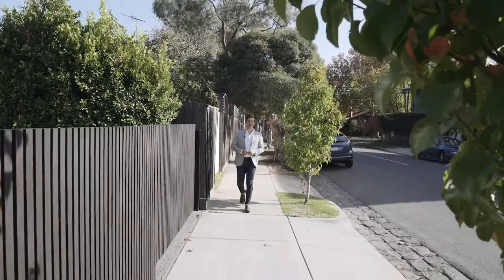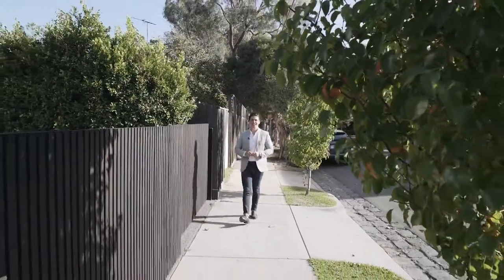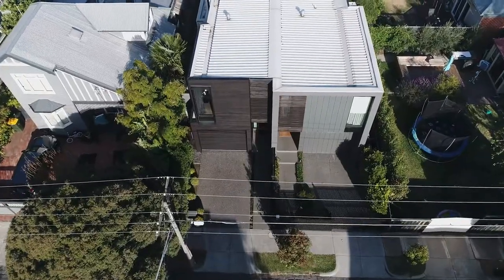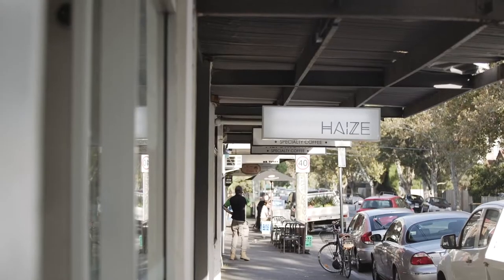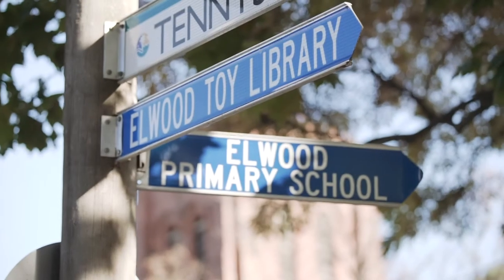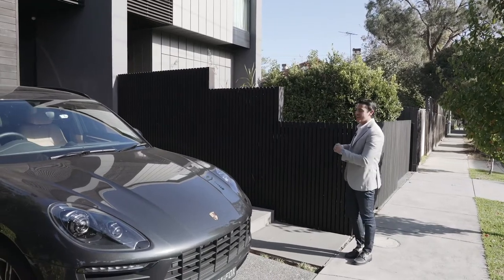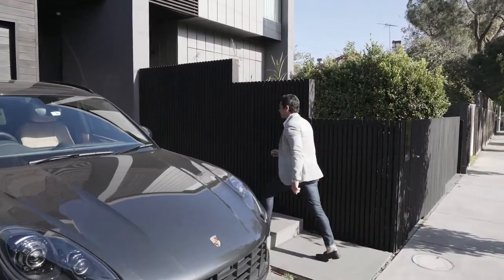How are you going? Marty Fox from White Fox. Now here's the deal — this stunning town residence is in arguably Elwood's most connected pocket, with Tennyson Street Village, Elwood Primary and the trams of Brighton Road all on your doorstep. But the real wow factor will hit you the moment you step inside, so let's go check it out.